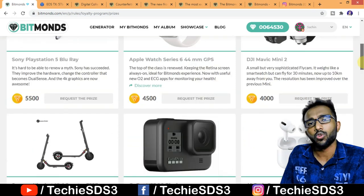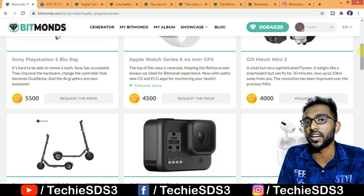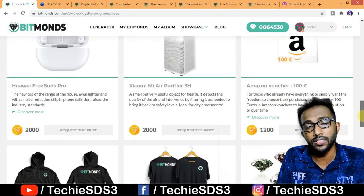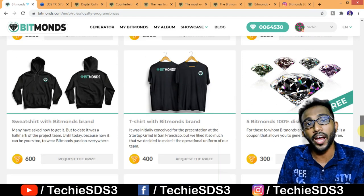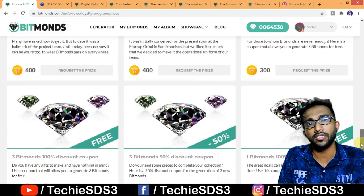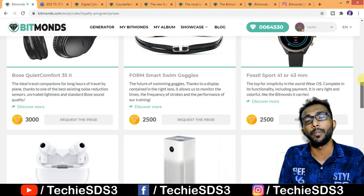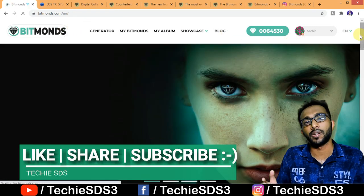Bitmonds is a very unique product, and considering the market, there's strong interest in virtual wearables. A survey shows that over 350 million Fortnite gamers spend over 14 billion dollars a year on virtual gaming digital content to personalize their avatars — showing the market interest in virtual and interactive wearables. All the important details and links about Bitmonds are in the description. If you found this video helpful and unique, hit the like button, share with your friends, and subscribe for more videos like this.